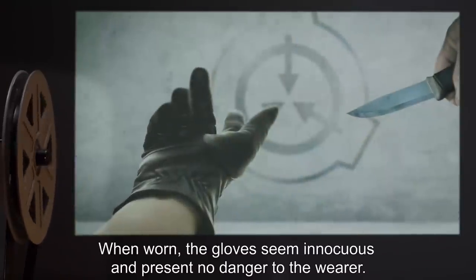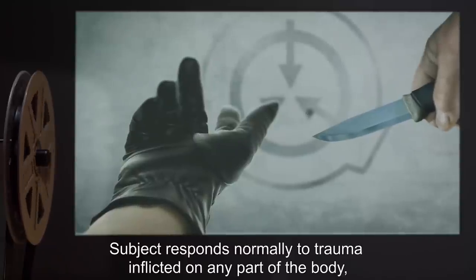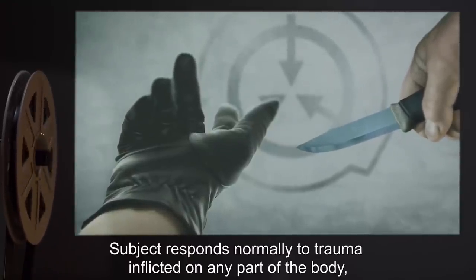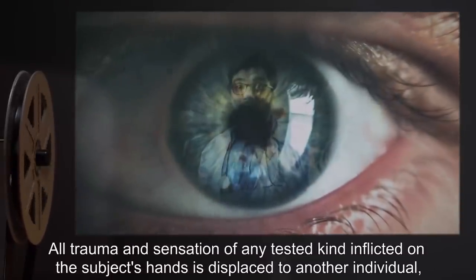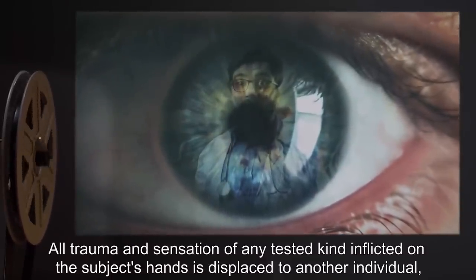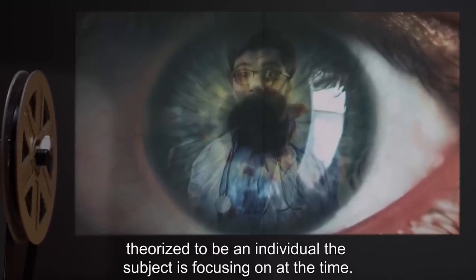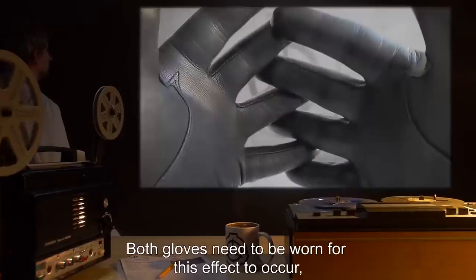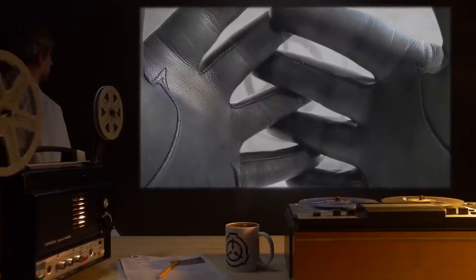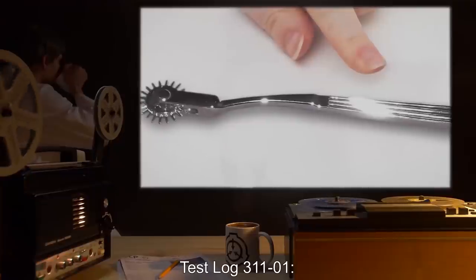When worn, the gloves seem innocuous and present no danger to the wearer. The subject responds normally to trauma inflicted on any part of the body except the hands where the gloves are worn. All trauma and sensation of any tested kind inflicted on the subject's hands is displaced to another individual, theorized to be an individual the subject is focusing on at the time. Both gloves need to be worn for this effect to occur, but the subject need not be aware of the item's properties.